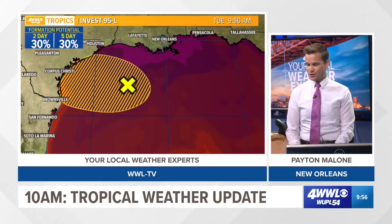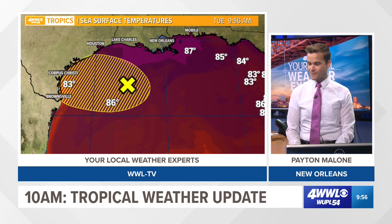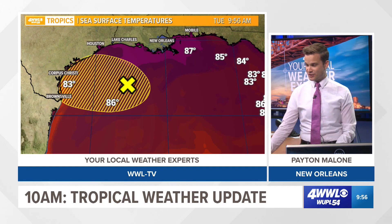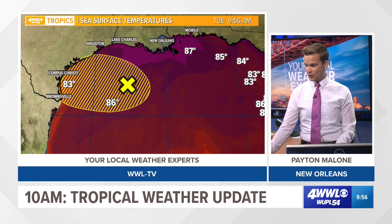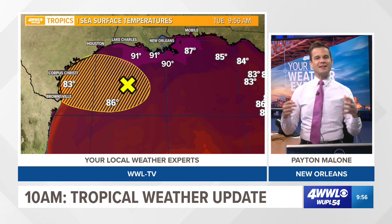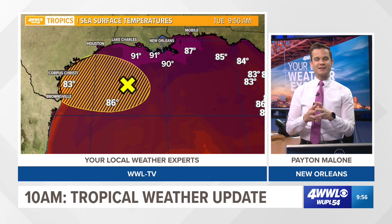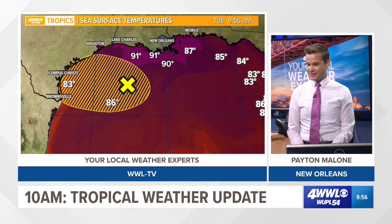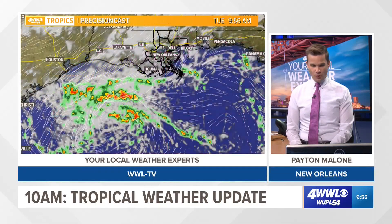I think Thursday is when it would start to move inland for some of these areas. The warm waters are certainly there — water temperatures off the Louisiana coast are reading 91, 91, 91, 90 degrees. The Gulf is plenty hot. The question is whether this thing is going to come together and take advantage of those warm waters with that low wind shear. It definitely should be watched.